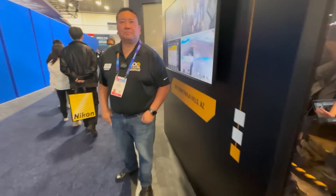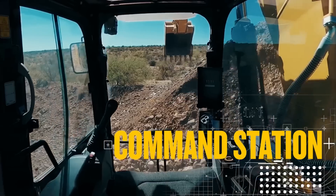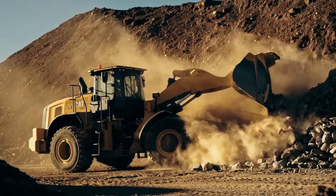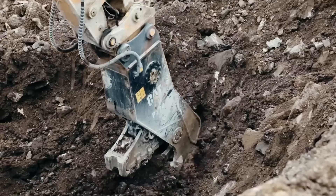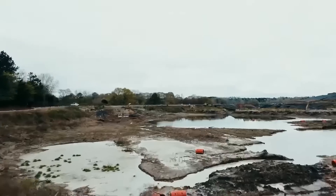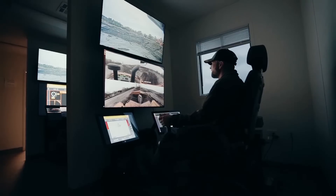What's the advantage of doing this remotely? Remote control, obviously, there's a safety aspect. In certain applications where there's a hazardous environment, it's better to get the operator off the machine. But just as important as the safety is the flexibility of the operator.